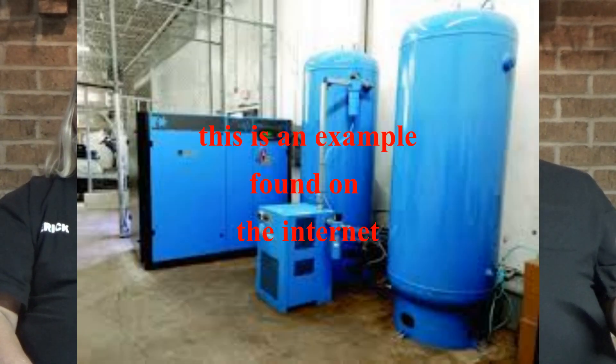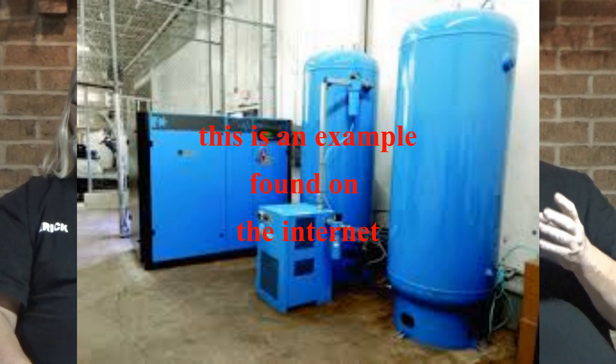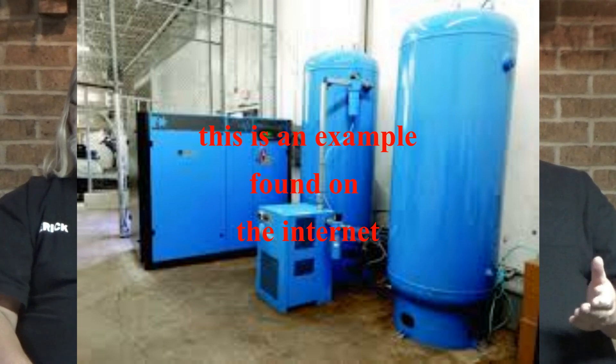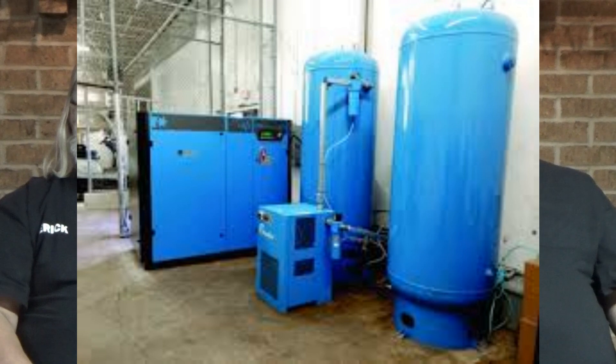This was a skid-mounted compressor and without that tank the controls would have been very difficult. It would have surged, started and stopped, and cycled super fast. That pulsation in pressure causes havoc in a control system where you're controlling to a set pressure.